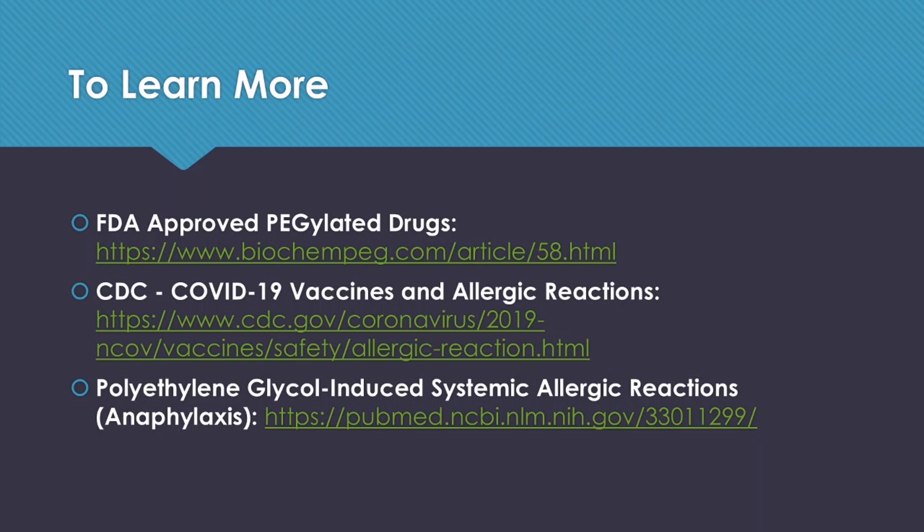To learn more, here are a couple of links. The first link shows the many FDA-approved drugs that contain PEGylation. The second link is the CDC's COVID-19 vaccine and allergic reactions report with recommendations. The last one is the study I quoted, published by the UK investigators. I hope this video has provided some explanations on polyethylene glycol. That is all for this week's COVID-19 update — I'll see you again next Sunday, and I wish you all a happy, wonderful, and healthy new year. Bye!